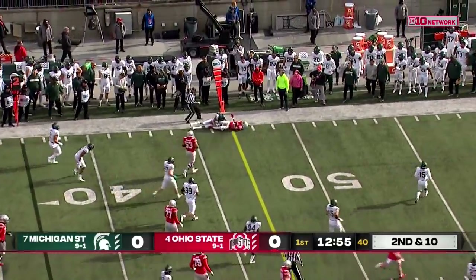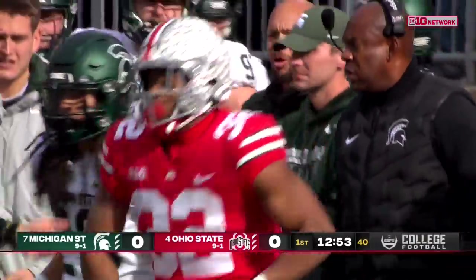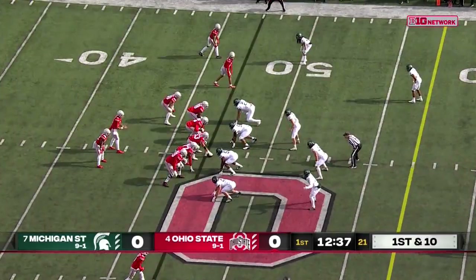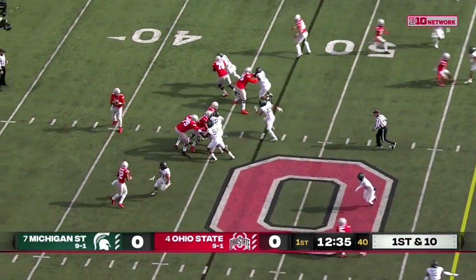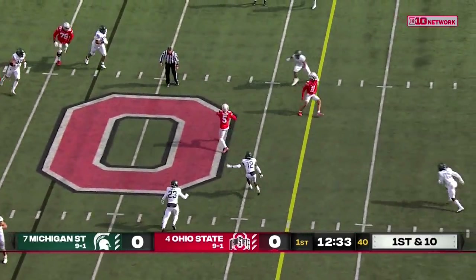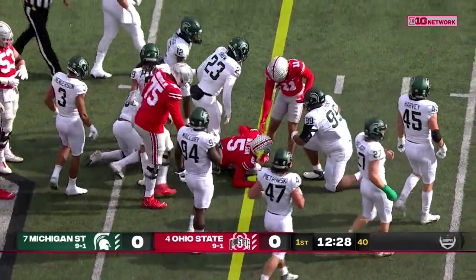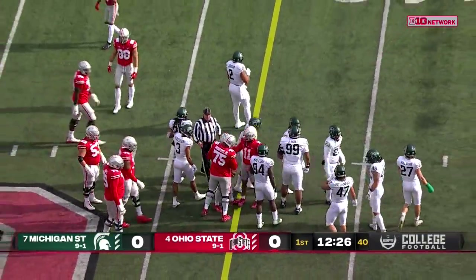Henderson — look out! A nice open field tackle saved a really big gain. Lowry got him to the ground, but it's another first down. Stroud evades it. Wilson found some space in the middle of that zone. They're taking those easy access yards, about a ten-yard gain.